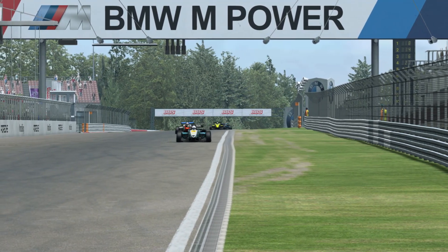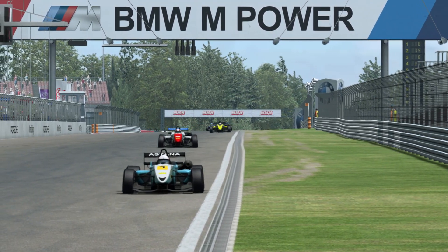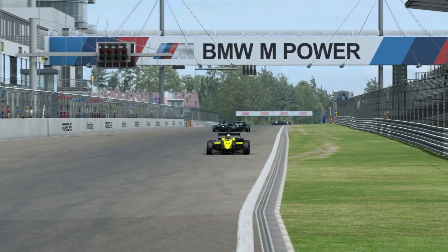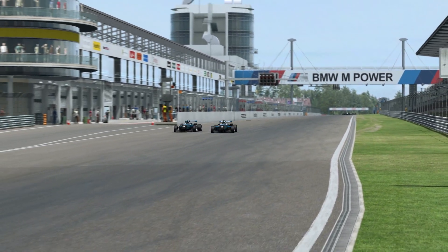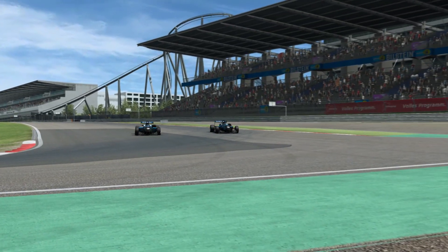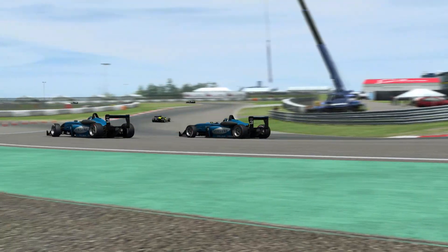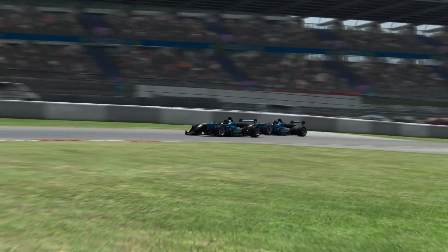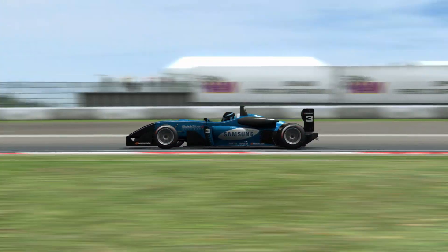And it's that consistency which is the single biggest benefit. In my experience, races are rarely won — especially online — through daring overtakes or last-ditch moves. Good results come by being able to be more consistent than the other drivers you're racing against. Plus, as an added benefit, because the TLCM pedals are made of metal, feel nice and heavy and look cool, they also bring with them a big immersion factor too.